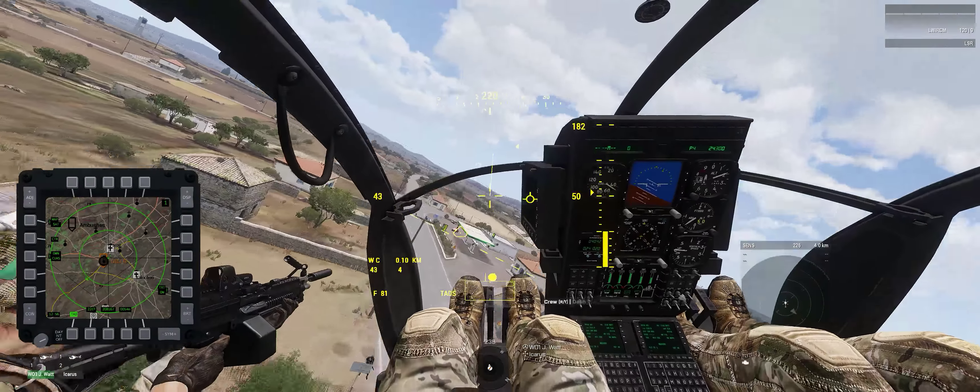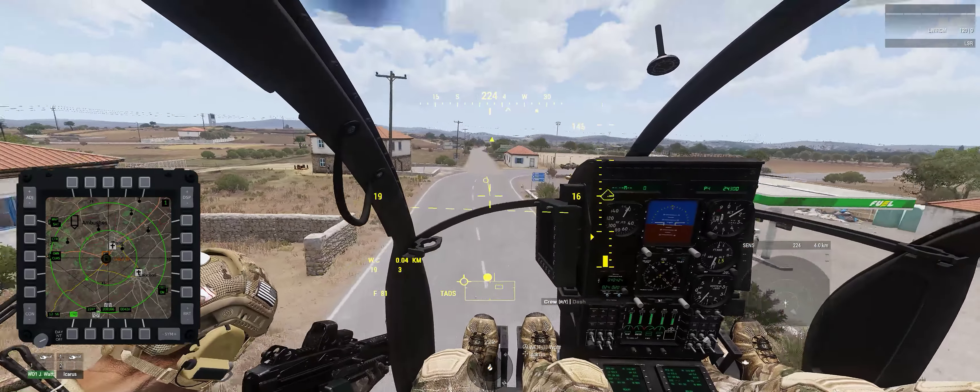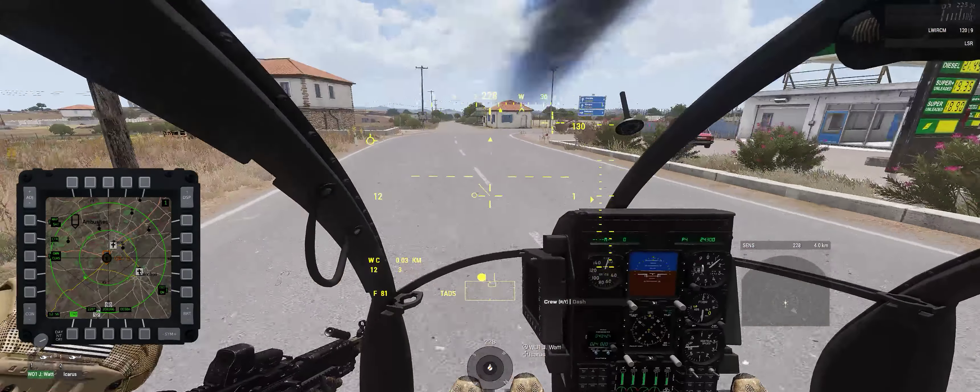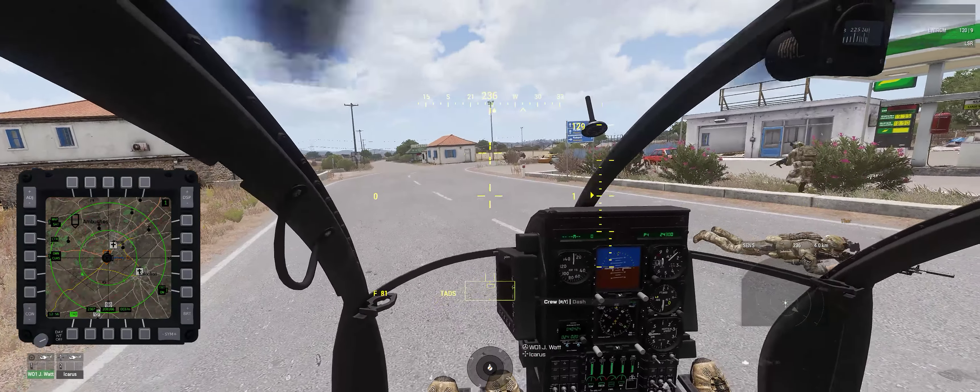We've got to get to him before the enemies get here — he's right here on this position. Get time and go, get time and go. You've got to get to the light, okay?